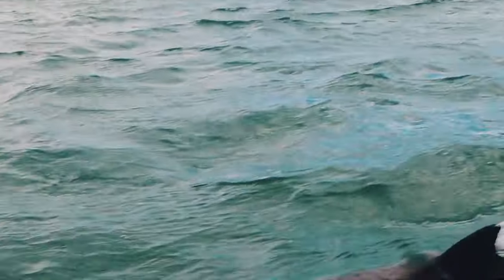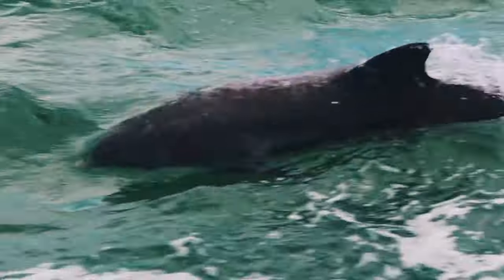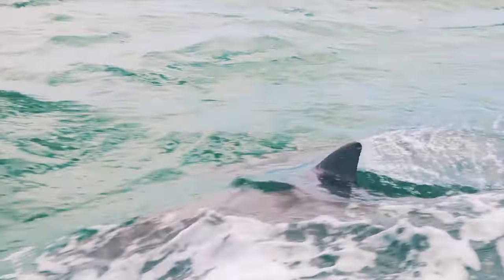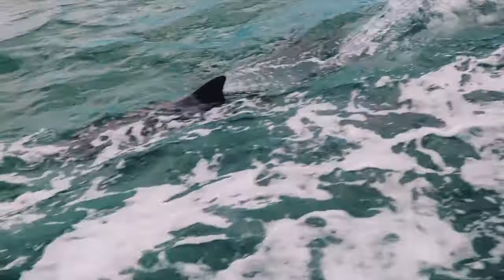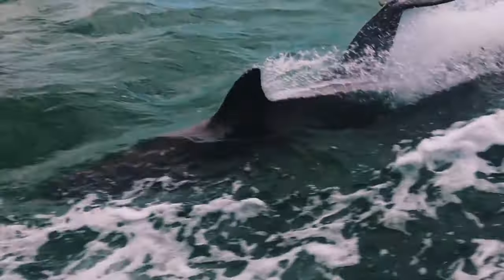Whether you're a nature lover or just looking for a unique and unforgettable experience in Clearwater Beach, be sure to take a Dolphin Watching Tour. It's an activity that both kids and adults will enjoy and remember for years to come.